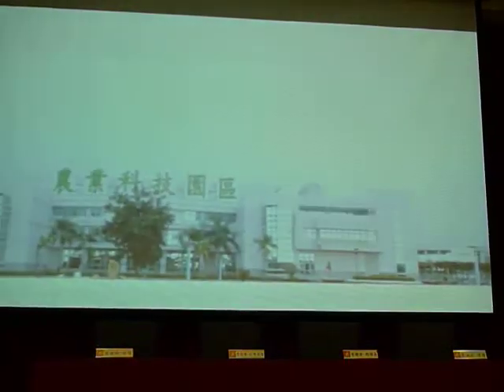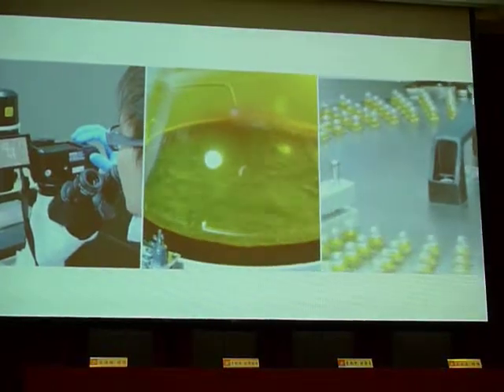From the mountains of Taiwan, the purest natural treasure — Antrodia cinnamomea, known as Taiwan Ruby, is a fungus.